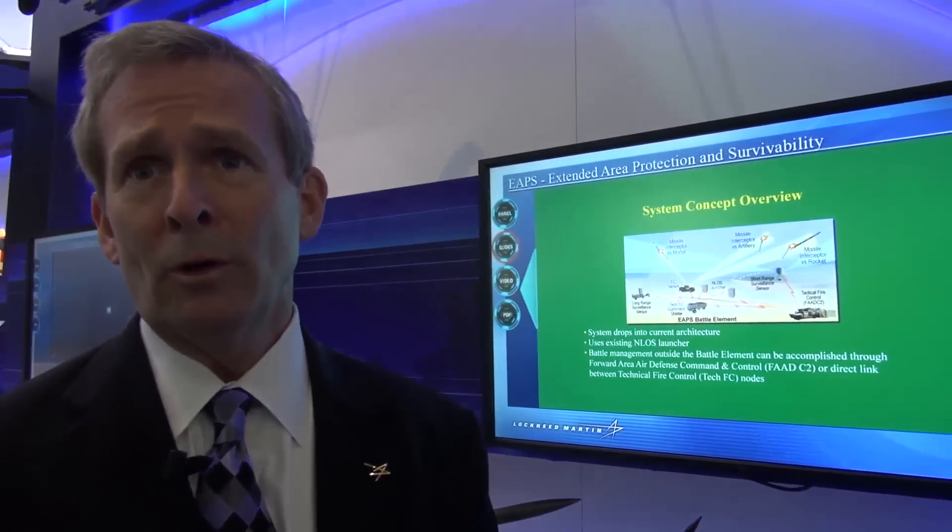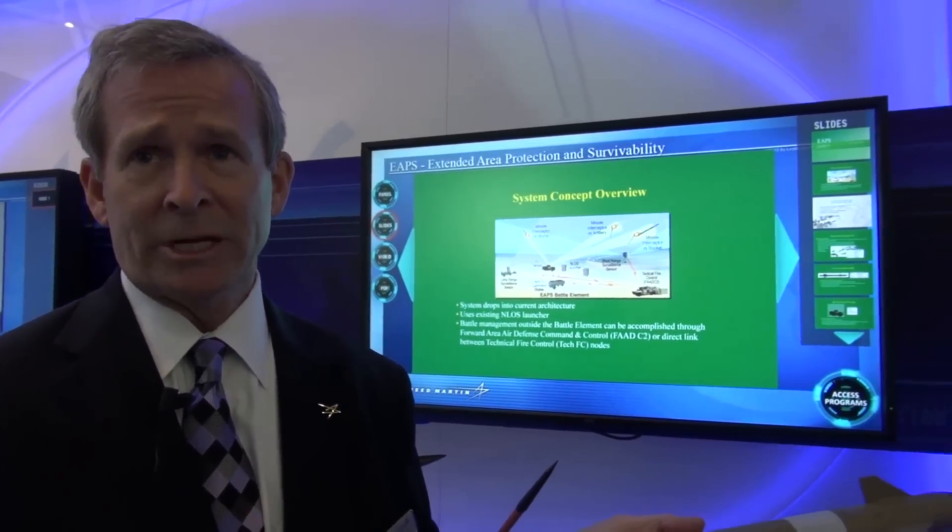This is a critical requirement for the US Army and other armies around the world to protect soldiers in the field. This is a threat that has very short timelines, with multiple targets coming in simultaneously.